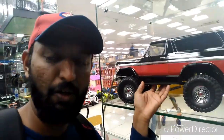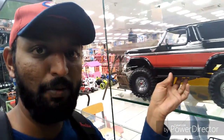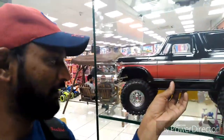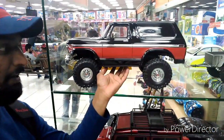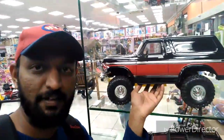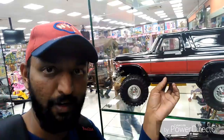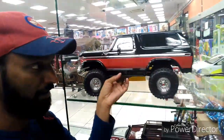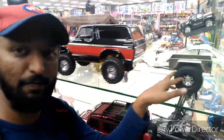This is a Bronco model — the Traxxas Bronco Ranger XLT. Traxxas is a Bronco model. This is also a trial model.